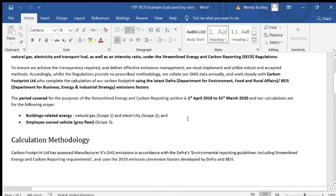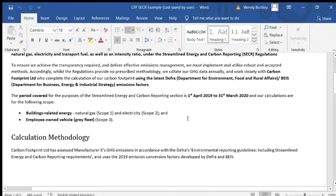The scope of the calculations is included. The minimum you'll need are scopes one and two. For this particular business they've also covered some grey fleet, which is scope three, and that makes sense because there is often a lot of cost, a lot of carbon, and a lot of energy use associated with scope three — so it's good to make sure you have a measure of that.